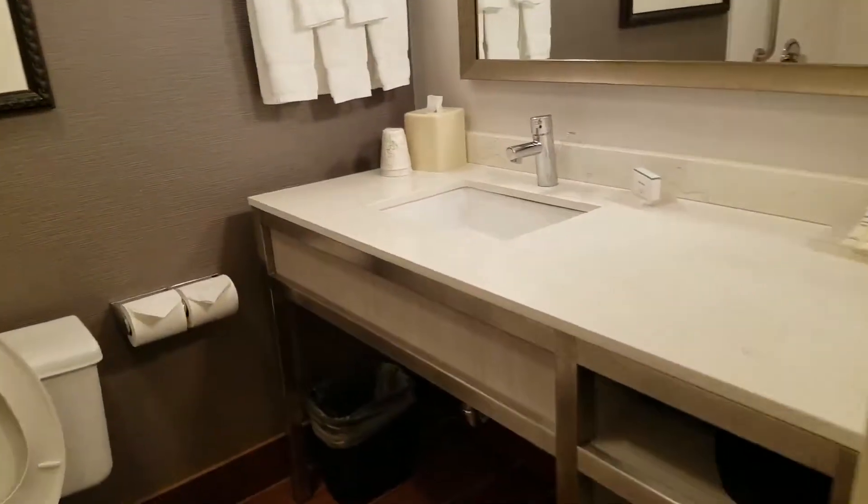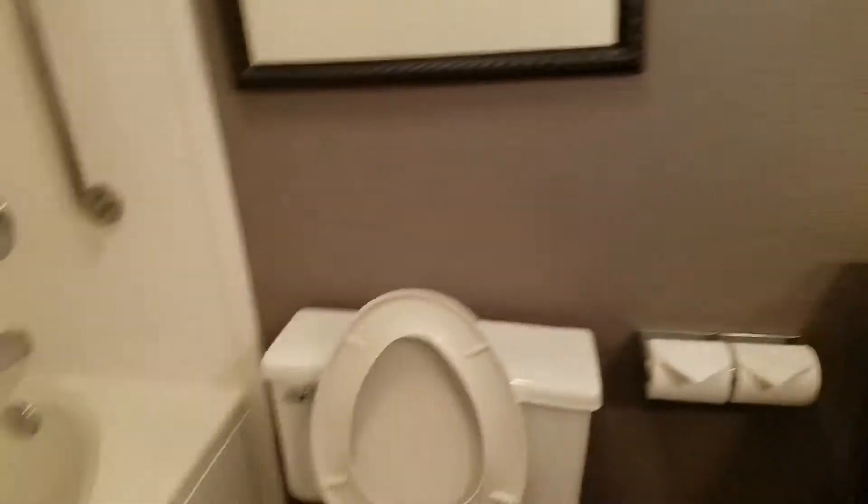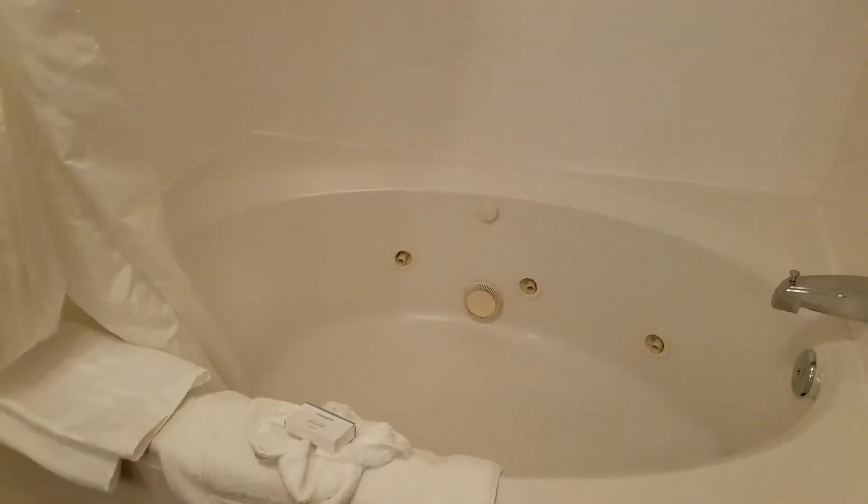The bathroom looks just like all the other rooms at this hotel, except this one has a jacuzzi tub. So if you're into that, you can take a nice relaxing bath here. There's also a big shower with a big area inside it, plus Neutrogena products and a hairdryer.